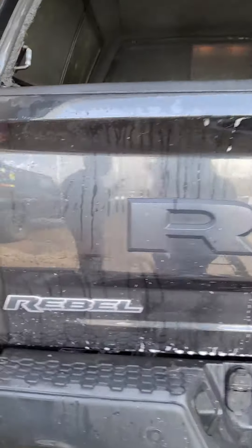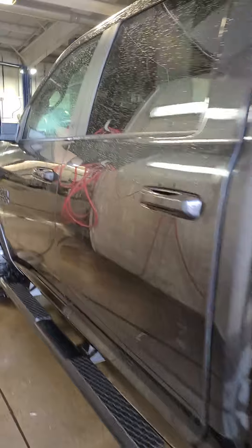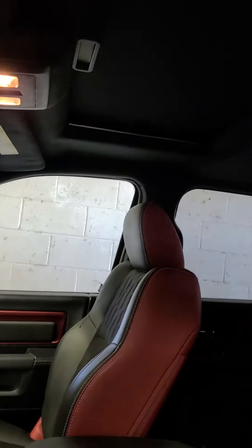It's very clean. 92,524 miles. The interior has not been cleaned yet, I apologize. It does have a sunroof.